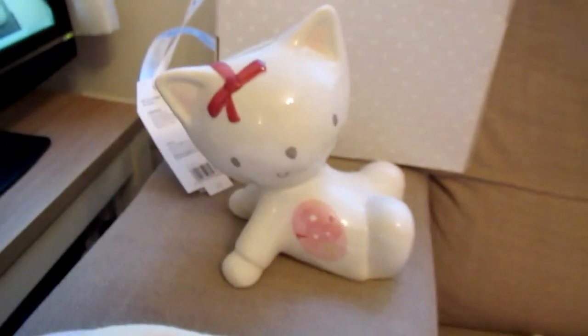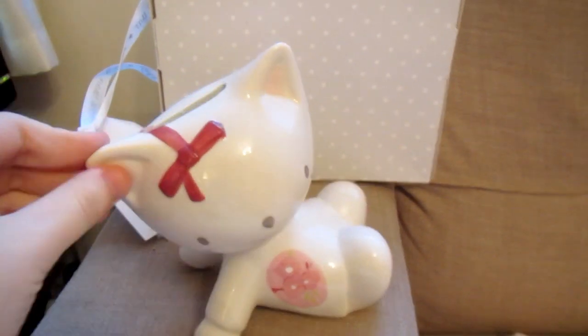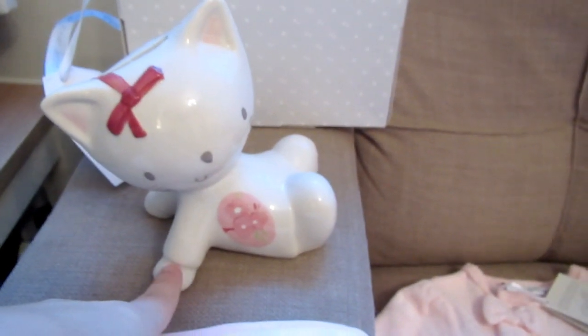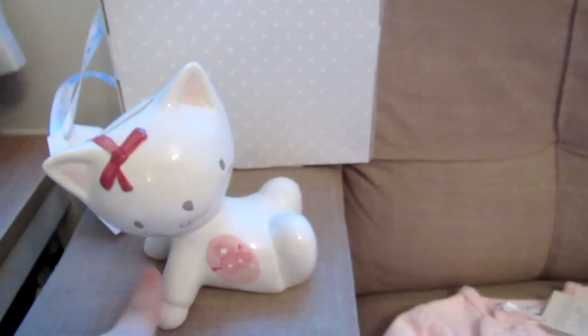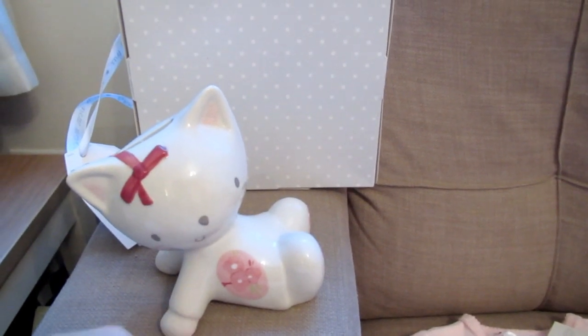And then I got this from Next using my gift voucher. It's a little money box and it matches her bedding and mobile — it's the Chloe Katz range. I absolutely love it and it's on her little display area.